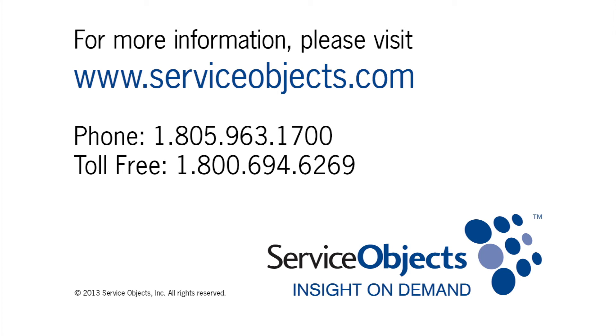Service Objects is the leader in real-time contact validation and we're committed to helping government agencies reduce waste and improve operating efficiency through data quality excellence. For more information on our leading data validation services, please visit our website at serviceobjects.com.